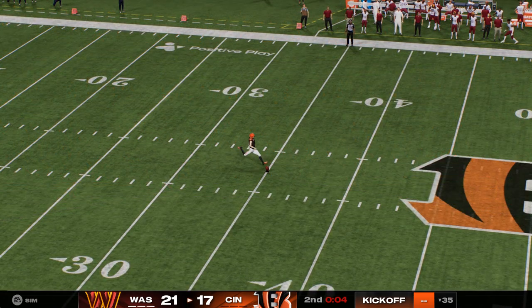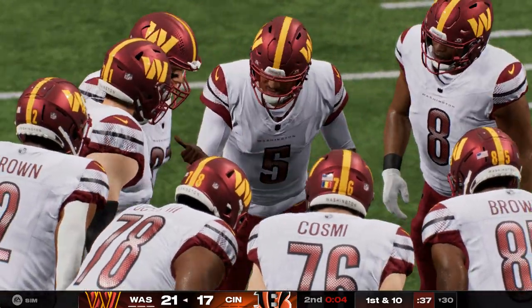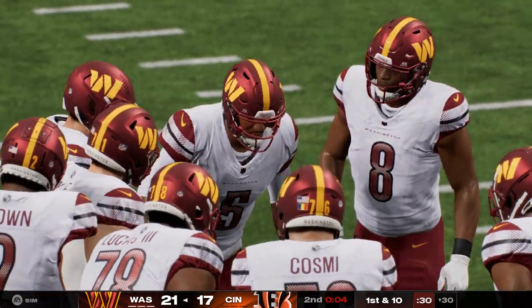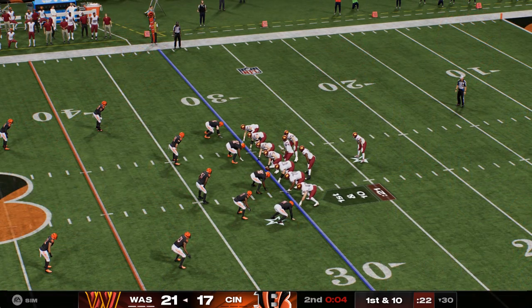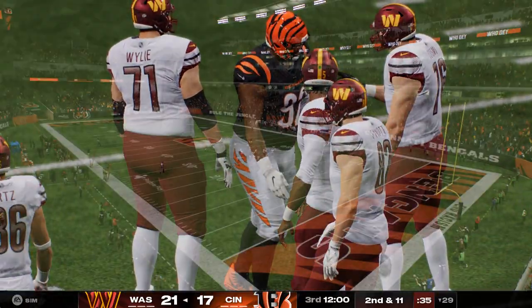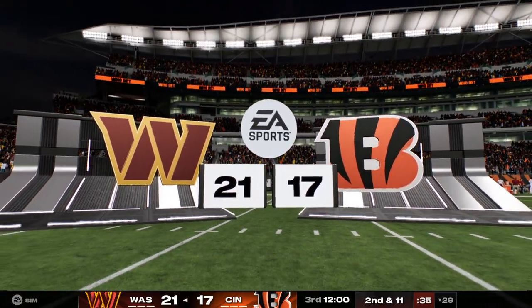Four seconds remain in the first half. Not wanting to risk anything late, he'll just take a knee and they'll bring the football out to the 25. We've reached halftime here in a four-point game. We'll head down to Orlando — that's where we find Jonathan Coachman at our EA Sports Halftime Report.